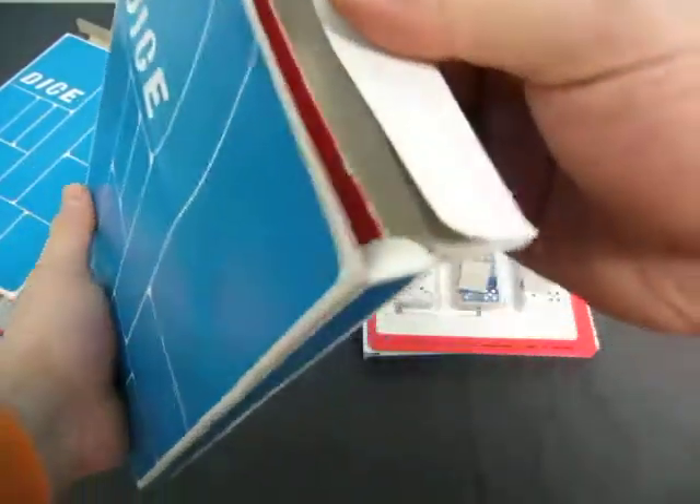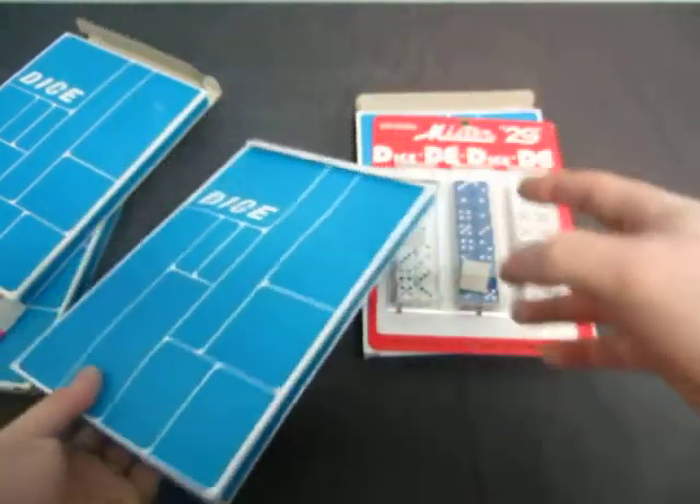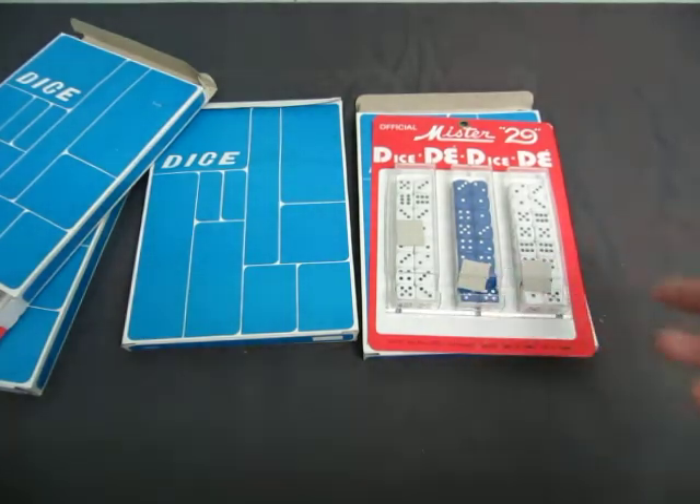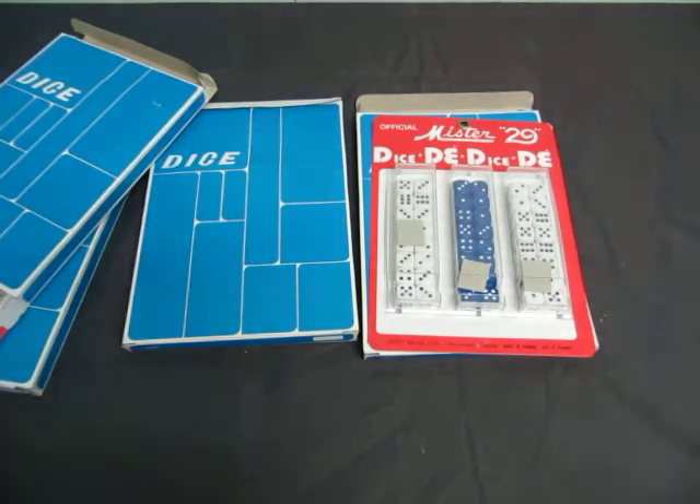And what about this one? Blue on that one too. So you can see that. So you have four boxes of dice. You sell the dice for a buck a piece, and for a set of dice, you make some money. So you get four boxes in this lot.